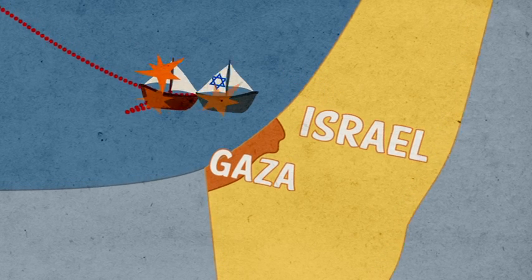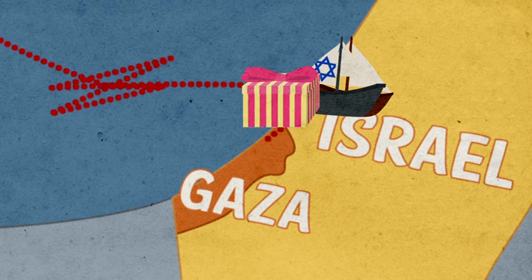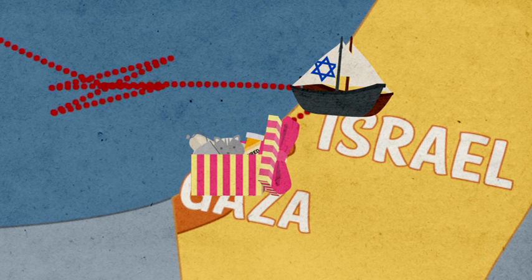Don't worry. Even if you don't manage to get past the Navy, your mission will still not be in vain. Your cargo will be transferred by land to the Gaza Strip.